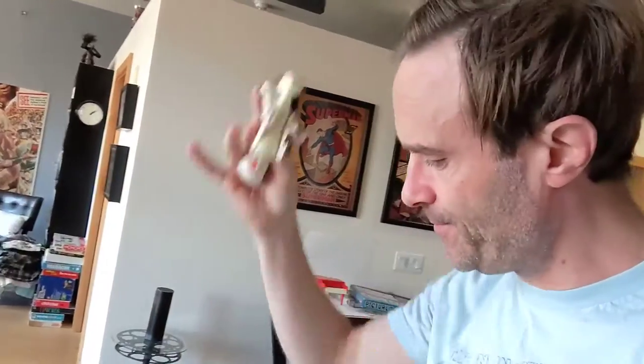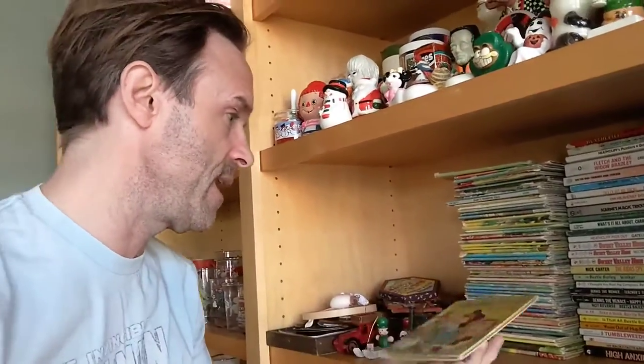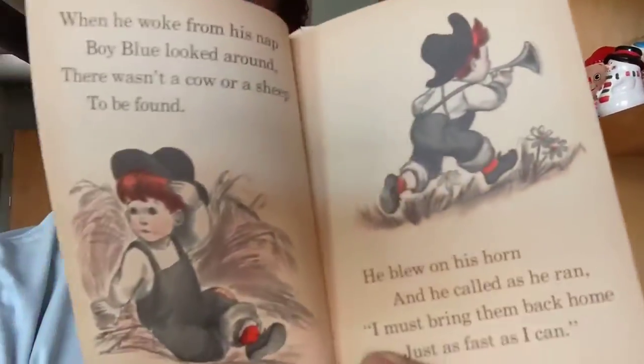The thing I probably spend the most time on and sell the most is illustrated children's books. The one I have here is 'Little Boy Blue's Horn' — black and white with red accent artwork for the story Little Boy Blue — and that's going out today.